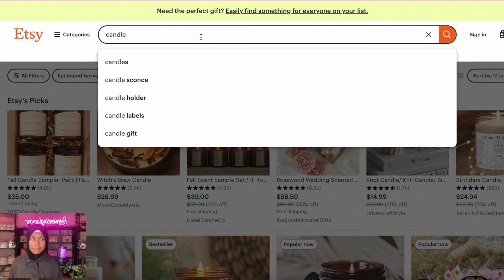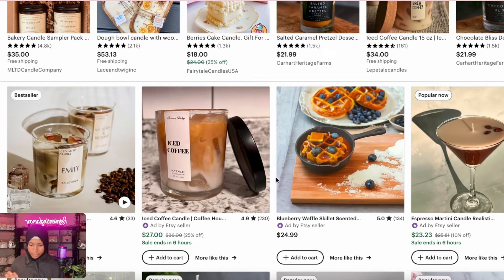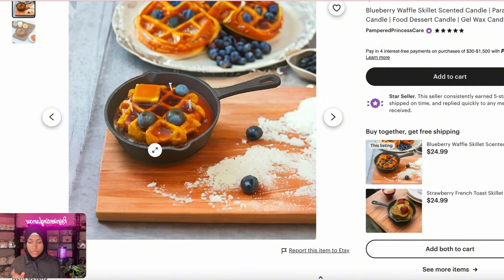You want to pay attention to the candles that are harder to make and find something that's not as saturated. I think dessert candles are the way to go — they're so cute and unique. Look at this, it's amazing and it looks so difficult to make but it's really not. You get the molds — these kind of things you can find on Temu.